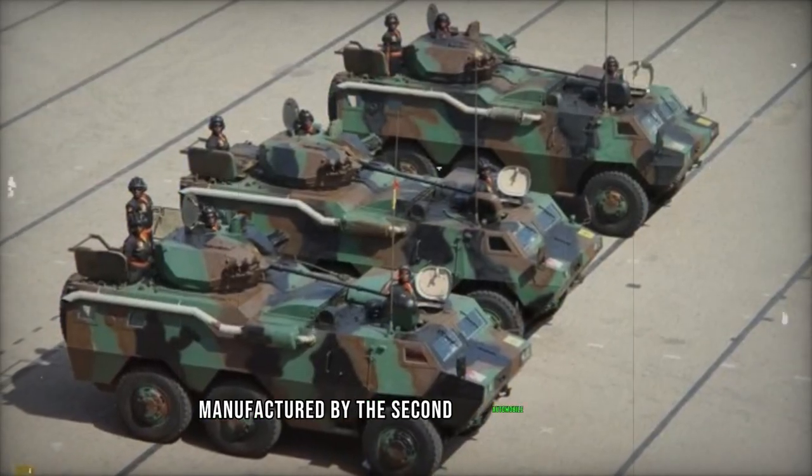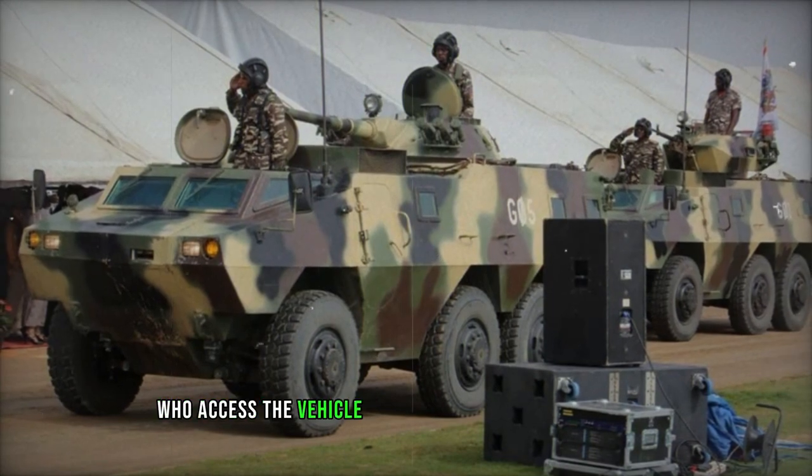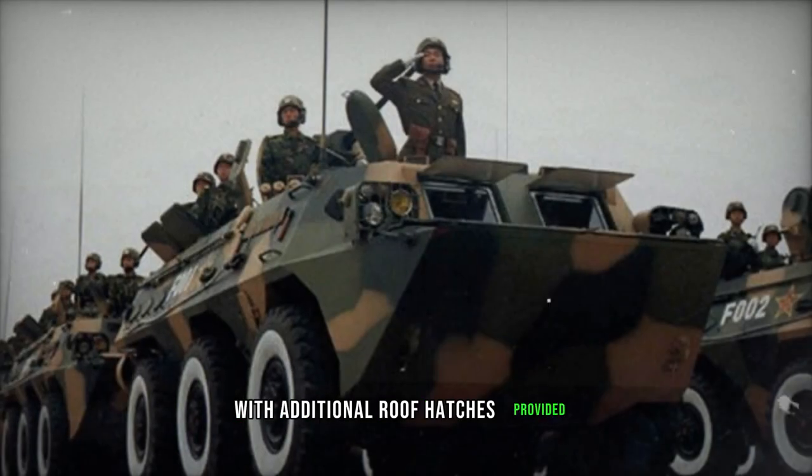Manufactured by the second automobile plant and marketed by Norinco, the WZ-523 accommodates up to 10 fully equipped troops, who access the vehicle through a single rear hull door, with additional roof hatches provided.